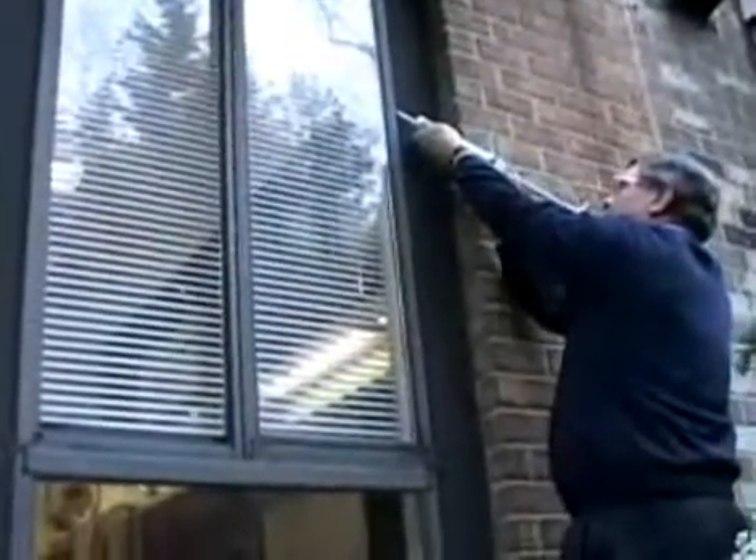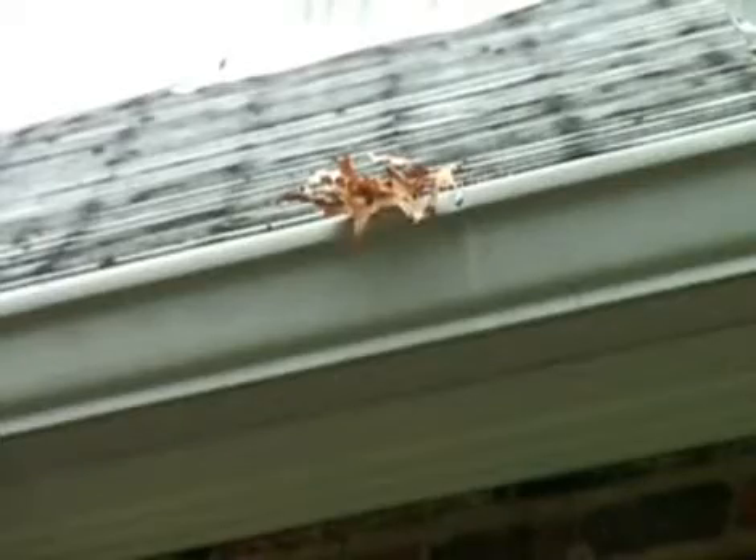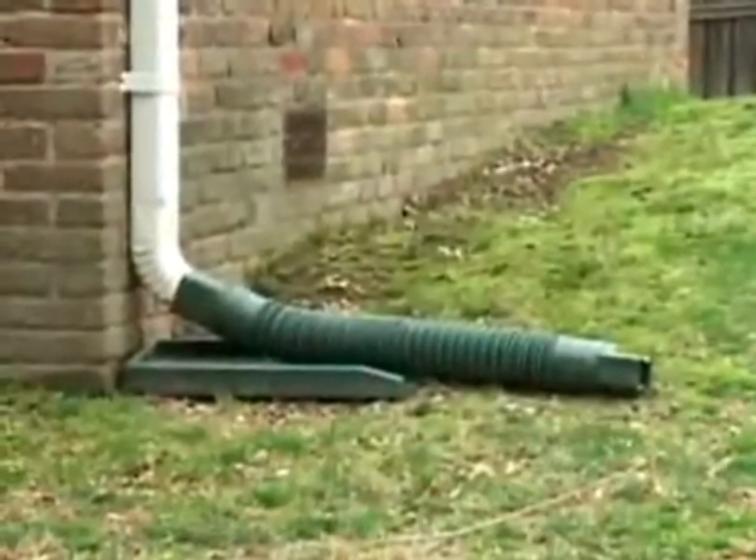Regular home maintenance is the best way to prevent losses. Replace loose or missing shingles so that water can't seep into your home. Clean your gutters and make sure they're stable so they drain properly. Check to be sure downspouts are directing water away from your house.